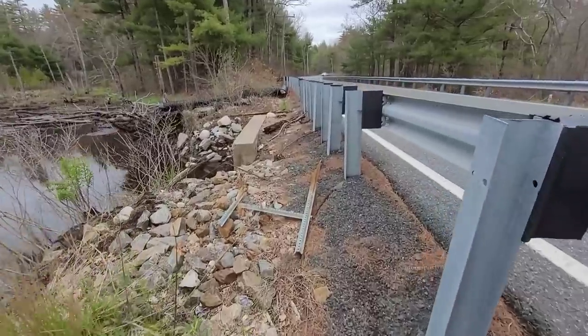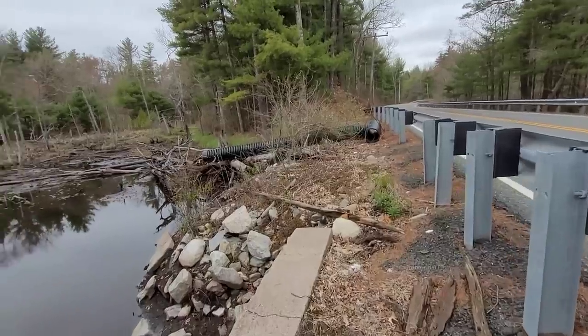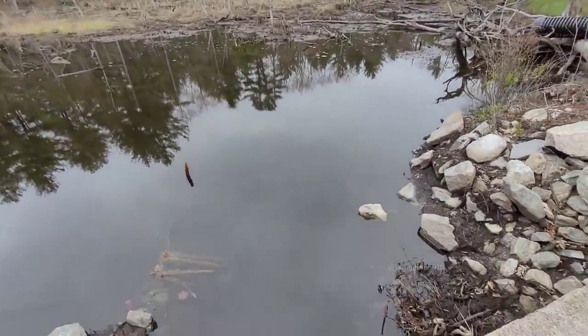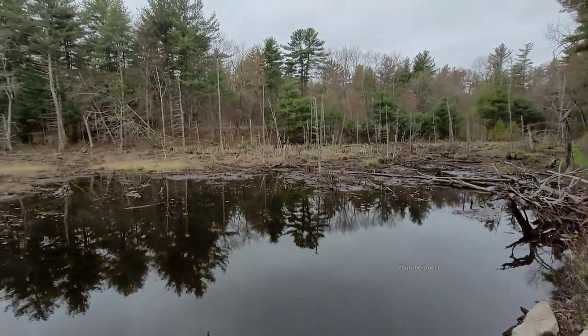Beavers never built back. It looks like the beavers did get relocated by the Department of Fish and Game or the Department of Transportation, because not one thing has been put back.